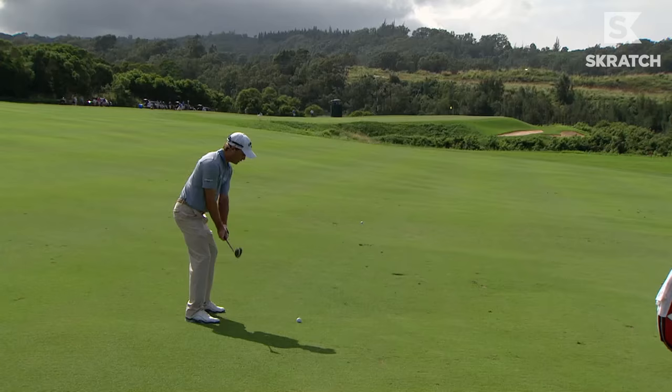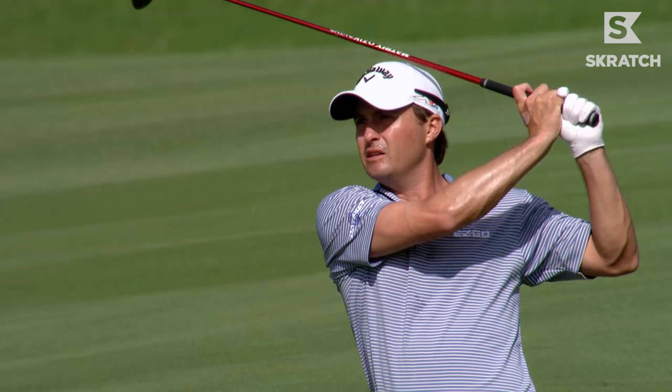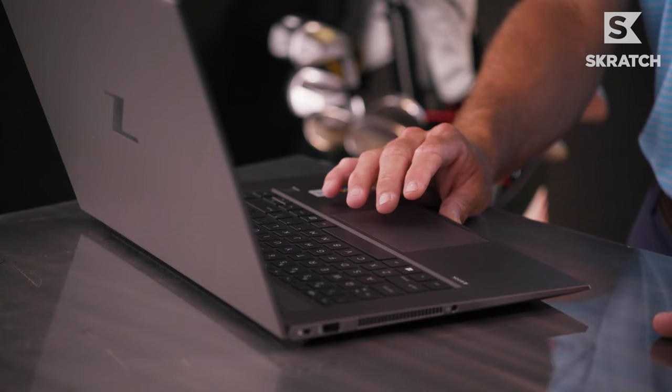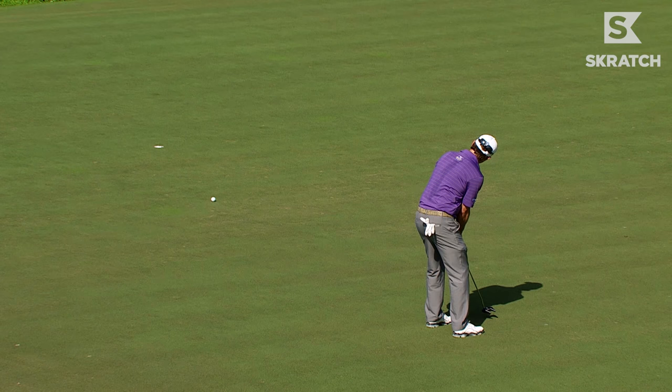Second shot, it's a par five. 221 here for Kisner — struck solidly, actually drifting towards the pin. The last 20 times I've played, I'm 19 under with 15 birdies and two eagles. That probably shocked me a little bit. I'm not sure if I've ever looked at that, but it's a hole you have to make birdie. The first three or four holes have gotten way more difficult at Kapalua, so you kind of get a breather here, but you've got to make birdie to compete.